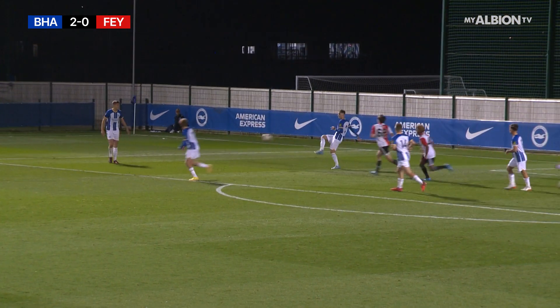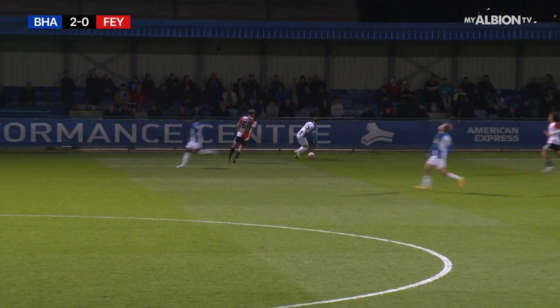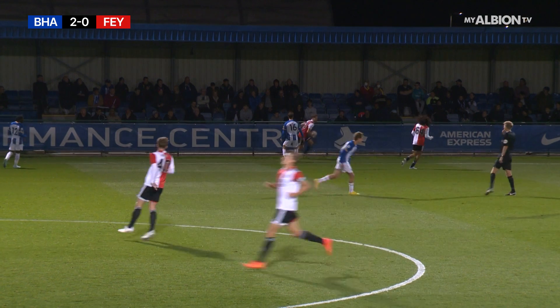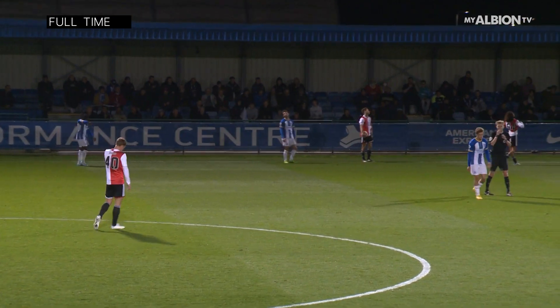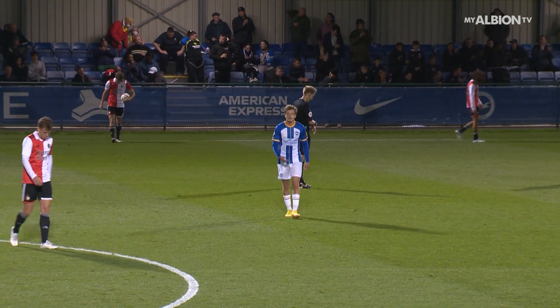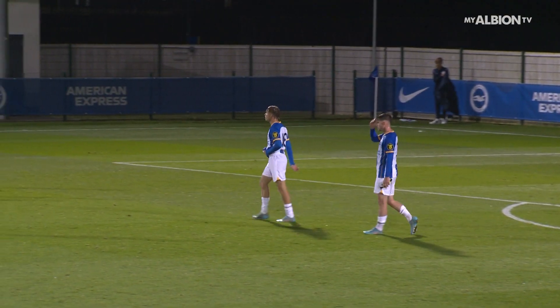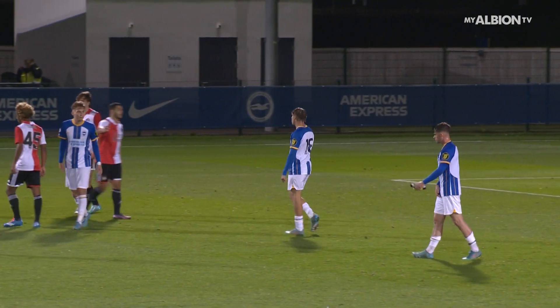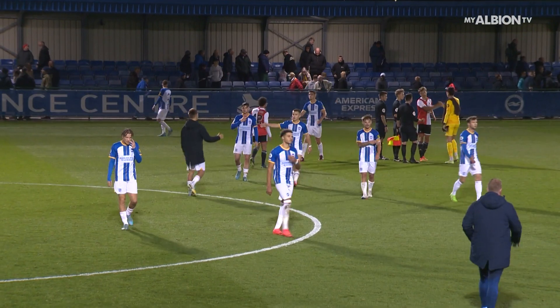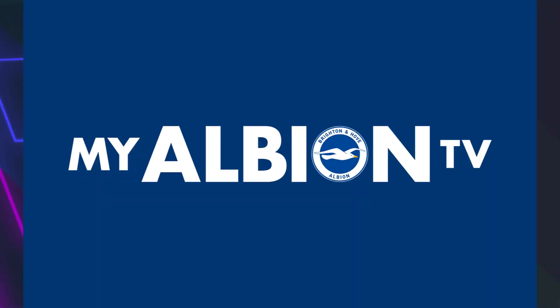Attempted cross blocked by McConville — how many times has Rory McConville got in the way of Feyenoord shots, crosses, whatever it may be. And that will do it — an emphatic victory for Shannon Ruth's young Seagulls. One of the Netherlands' proudest academies has come to Lansing and lost to this young Brighton & Hove Albion side. Your final score in Lansing: Brighton & Hove Albion 2, Feyenoord nil.